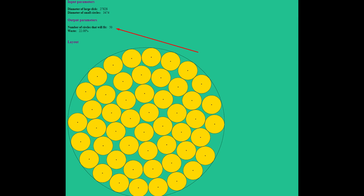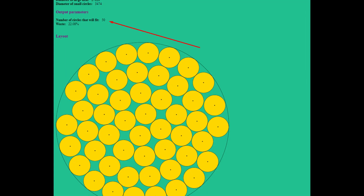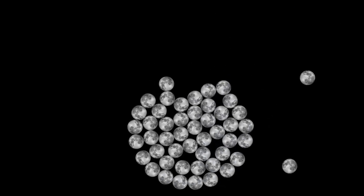Pacomania states that you can place 50 moons within the confines of this body. However, I managed to place only 46 moons.